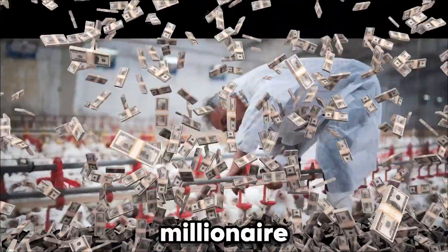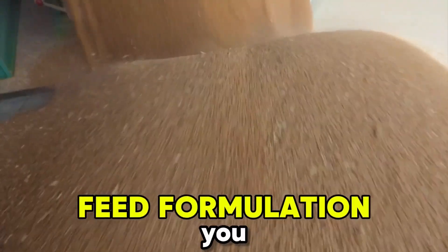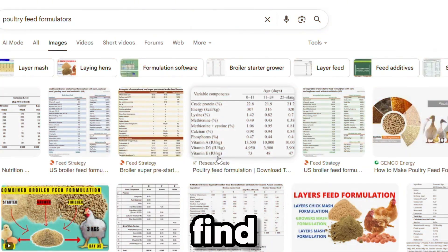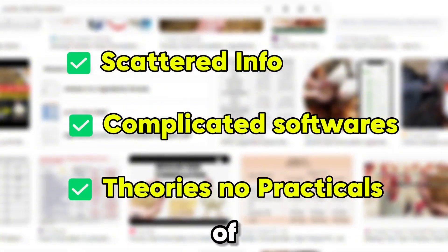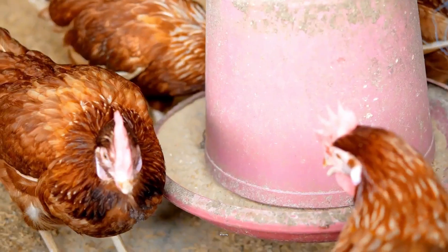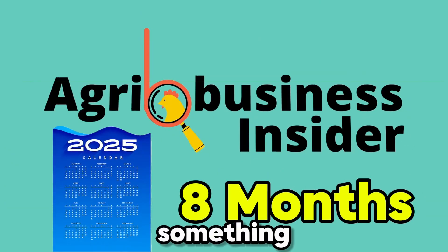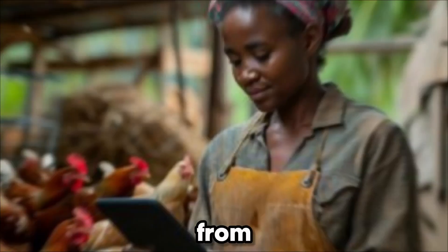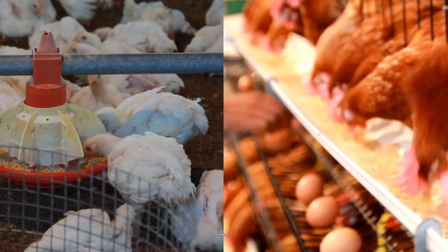What sets apart millionaire poultry farmers from normal farmers? One thing — feed formulation. You've probably heard that making your own poultry feeds is cheaper and more profitable, but when you go online, all you find is scattered information, complicated software, and people talking theory instead of showing you how it's actually done. That's exactly why we at Agribusiness Insider spent the last eight months creating a complete poultry feed formulation course designed to take you from zero knowledge to formulating professional broiler and layer feeds in just one weekend.